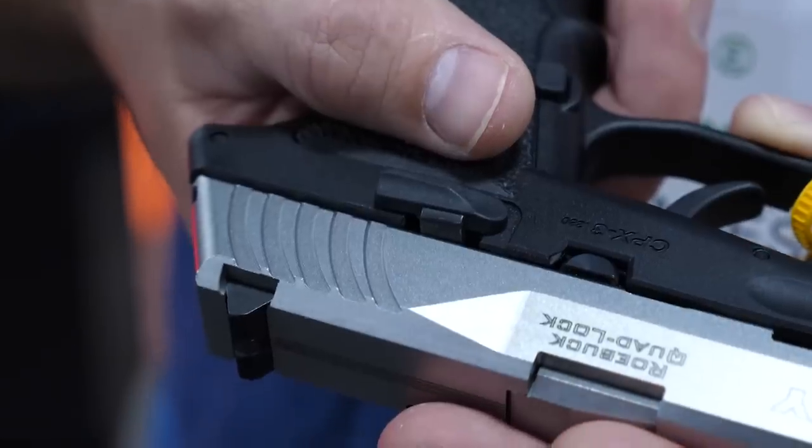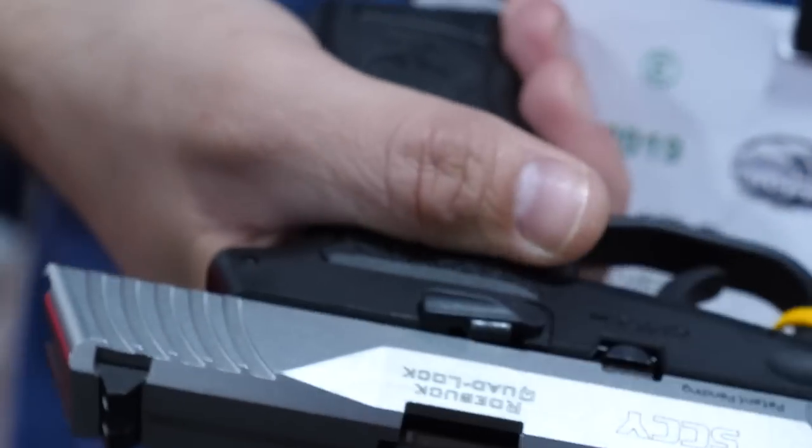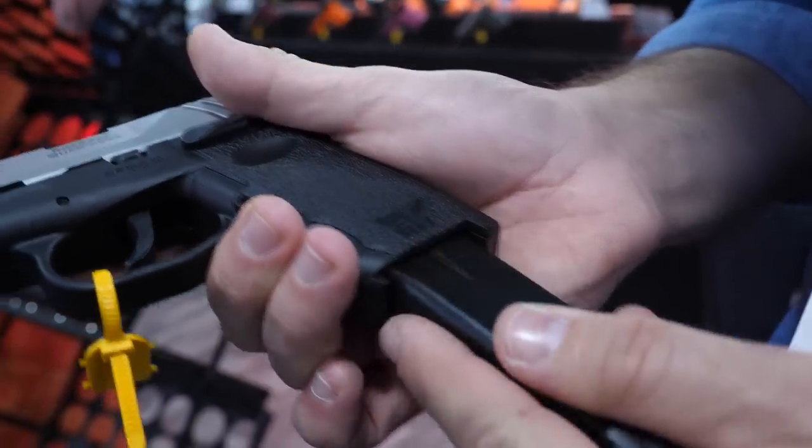I noticed you've got a very easy-to-manipulate slide release on here, and a magazine release that's just about the right size for carrying — not too big, not too easy to deploy.